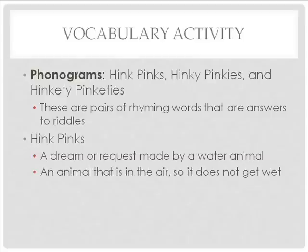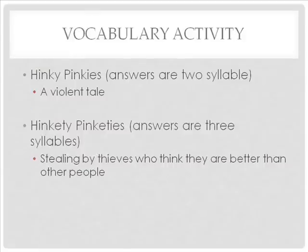Another hink-pink example: 'an animal that is in the air so it does not get wet' — the answer is 'dry fly.' Hinky-pinkies are phonograms where the rhyming pair are both two syllables — for example, 'a violent tale' is 'gory story.' Hinkity-pinkities are answers where the rhyming words have three syllables each — for example, 'stealing by thieves who think they are better than other people' is 'robbery-snobbery.'